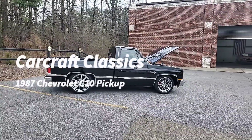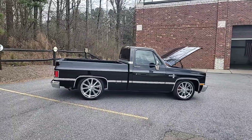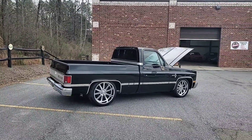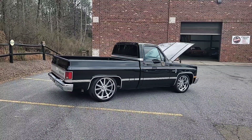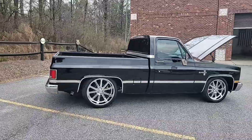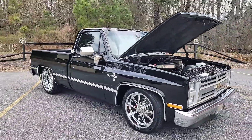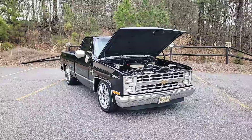Hey Jesse, Phil coming to you from Car Craft Classics. Just wanted to give you a quick sneak peek of your beautiful truck that's 99.9% finished. As I mentioned to you, we're waiting on one last part to come in — should actually be here today and she'll be ready to roll. But I wanted to give you a quick walk-around and maybe show off some of the nice improvements and upgrades we've done for you on your 1987 Chevy C10 pickup.